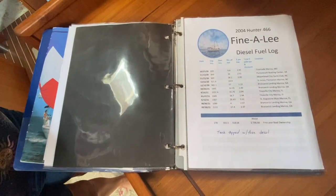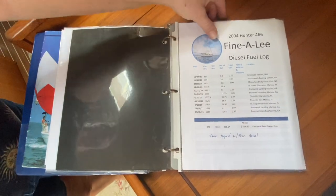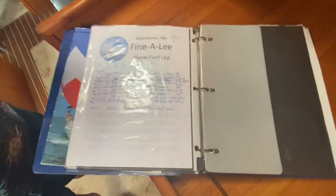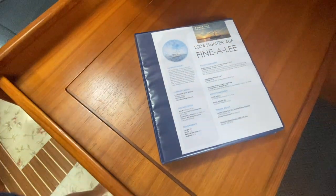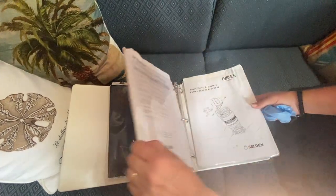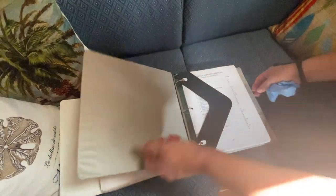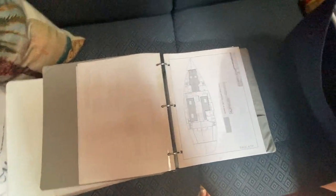In case people don't believe the advertisement about fuel economy, everything is documented from when they purchased it — where they bought the gas, how much fuel was purchased, and how far they went on that fuel. The generator runs on the same diesel tank as the engine. Make an appointment to come see the logs. In the spare room you'll find all the operator manuals, organized by category — external items like furlers in one maintenance book, and all the original Hunter schematics in another so you can find everything and work on the boat.